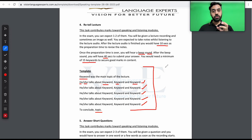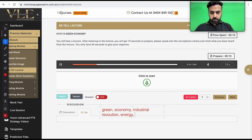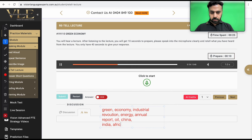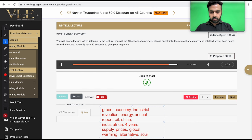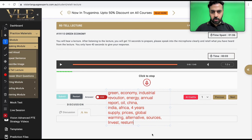Let me demonstrate the universal retell lecture in the portal. The lecture audio plays: 'The green economy could easily be the next industrial revolution. Energy — we all need energy. We do an annual report which studies how much oil is left in the world, and with China, India, South America, Africa growing at the rate they're now growing, we think that four or five years from now the demand for fuel will exceed supply — that could push prices through the roof. For that reason, forget global warming for one minute — we should be hurrying up saving on energy and creating alternative sources of energy.' Using those notes, the response was: 'Warming was the main topic of the lecture. He talks about green economy and industrial. He talks about revolution, energy, and annual. He talks about report, oil, and China. He talks about supply, prices, and global. He talks about warming, alternative, and sources. To conclude topic.'